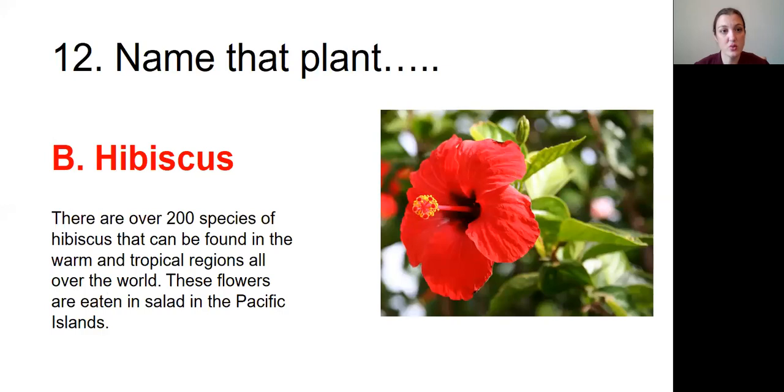Question number twelve: Name that plant. The answer was B, hibiscus. There are over 200 species of hibiscus that can be found in the warm and tropical regions all over the world. These flowers are eaten in salad in the Pacific Islands.